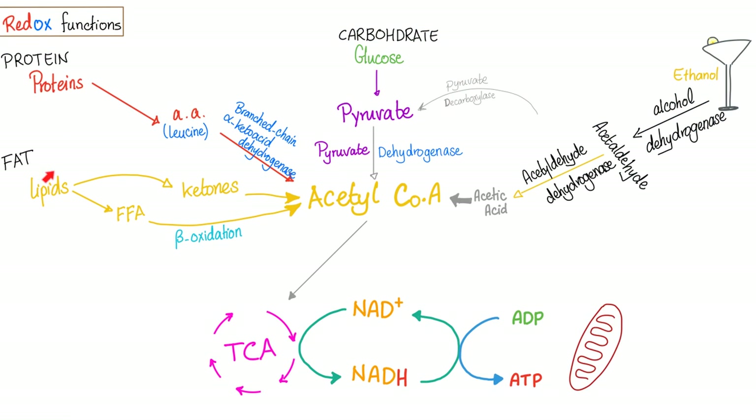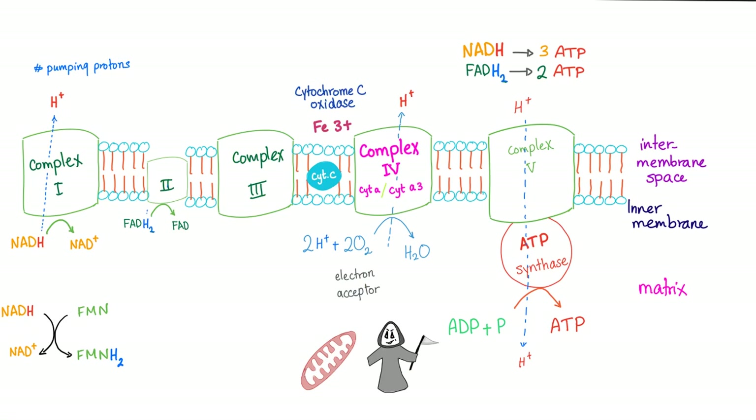Whether you eat carbohydrate, fat, or protein, they end up as acetyl-CoA, which enters the TCA cycle. We need NAD to become NADH, and then we take this H — hashtag proton pumping — to convert ADP into ATP in the electron transport chain. If you don't have niacin, you don't have that step, and you don't have energy production in the ETC. The role of NADH in the ETC was discussed in the previous video.